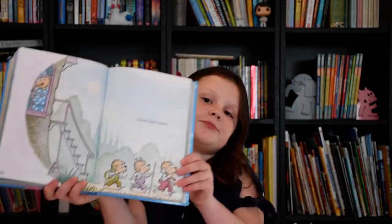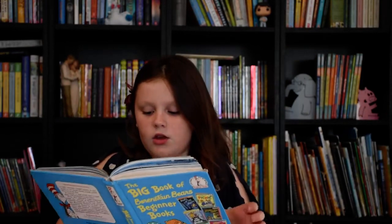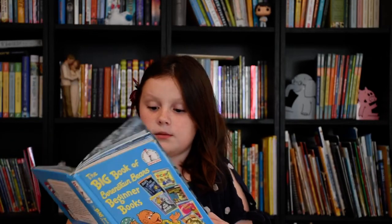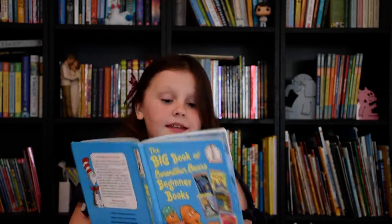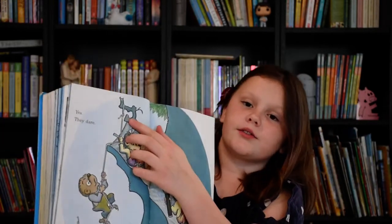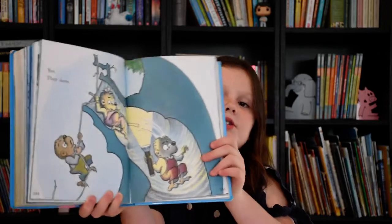Three little bears. One with a light, one with a stick, one with a rope. A spooky old tree. Do they dare go into the spooky old tree? Yes, they dare. Looks like he used his rope to hook onto that little branch so that they could go through this slide-shaped thing.